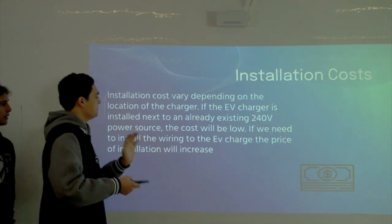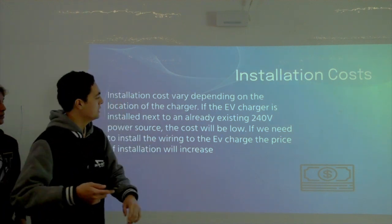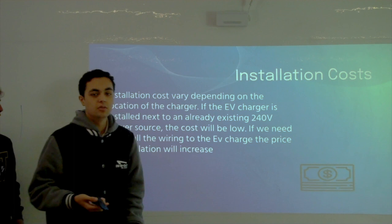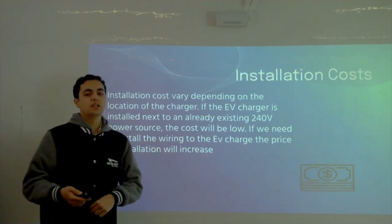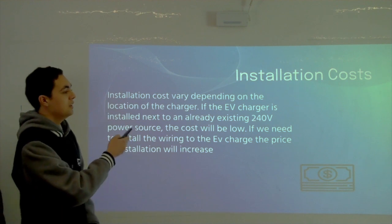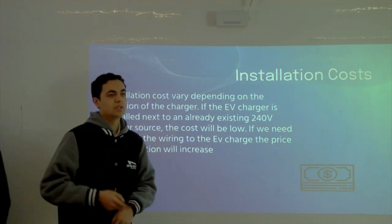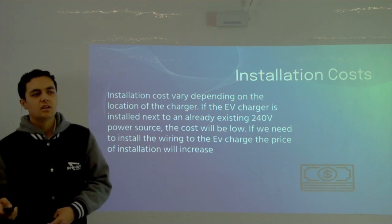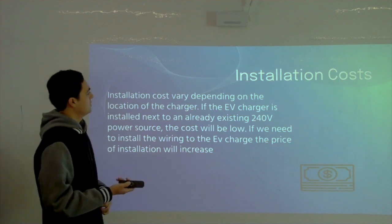Installation takes around two to three weeks and will be covered by Pasadena outreach. If there's an existing 240-volt power source — which Maranatha already has in the lower parking lot — the cost will be low. Due to Maranatha's solar installation and good power network, we're saving around $850 per charger.